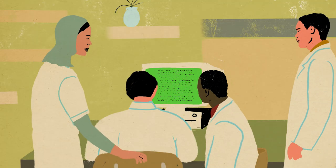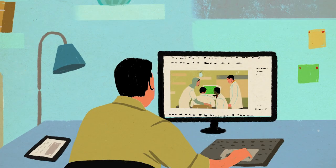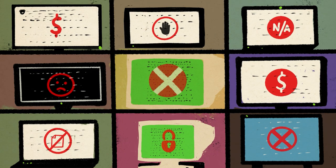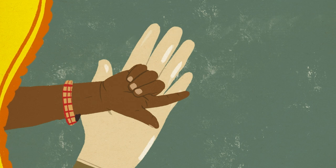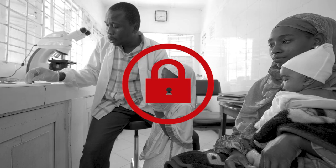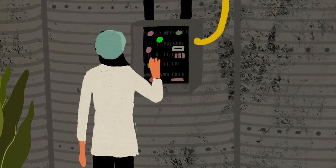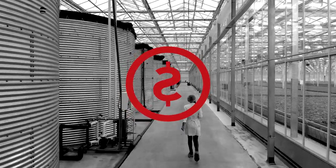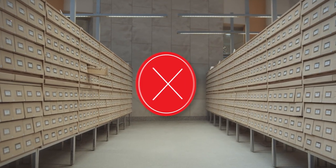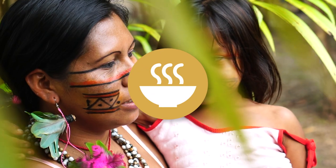Yet today, the benefits of science are still only available to a minority. Most scientific knowledge is stored behind paywalls, excluding those who cannot afford to pay for access. Imagine that you are a doctor, but you don't have access to the most recent methods of saving lives. Or you have an idea that could revolutionize agriculture or renewable energy, but your university cannot afford to pay for the data you need to realize your project. We have to change the way science works so everyone can contribute to and benefit from it.